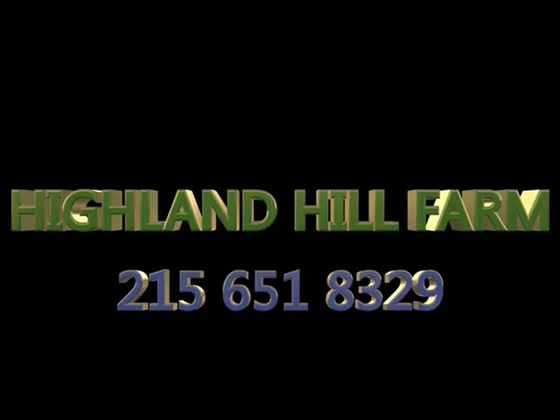Give us a call at 215-651-8329. Thank you.